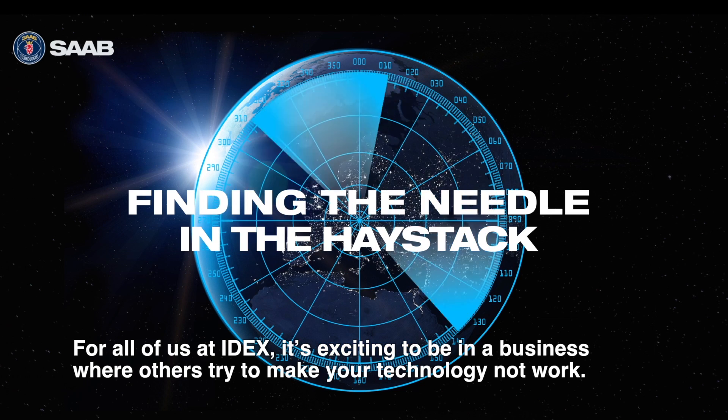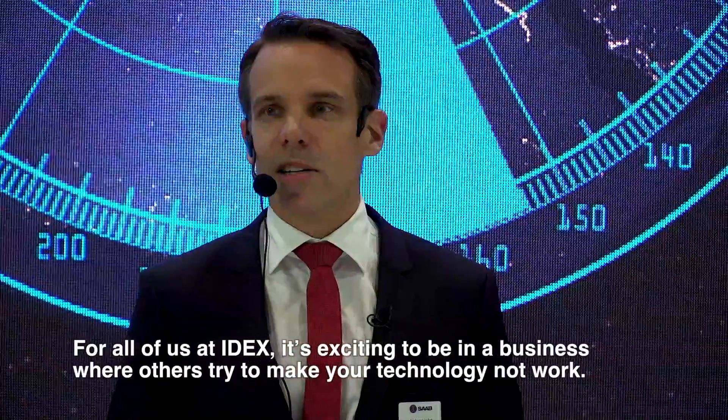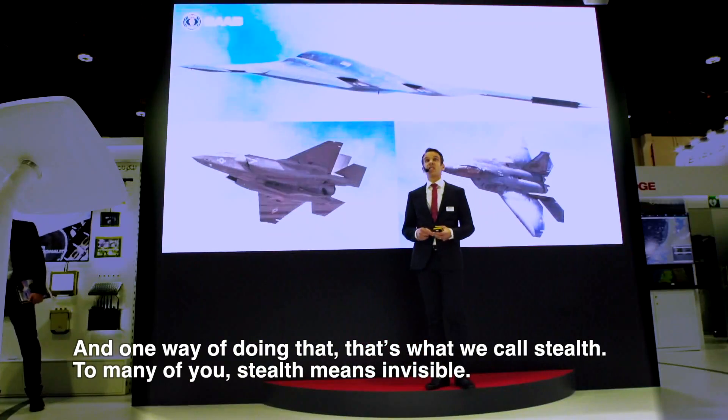And I think for all of us here at IDEX, it's exciting to be in a business where other people actually try to make your technology not work. And one way of doing that is what we call stealth.